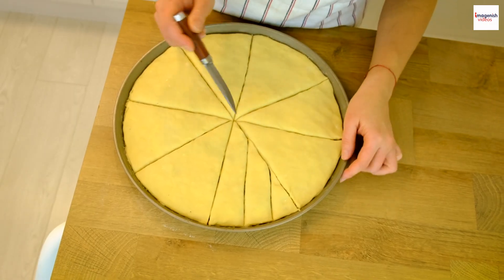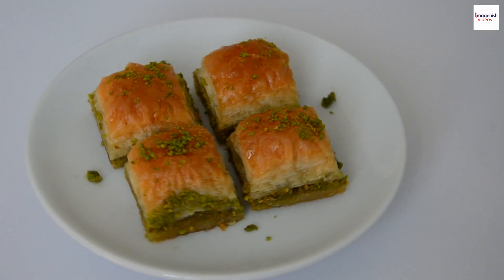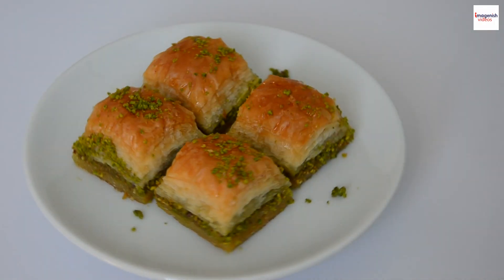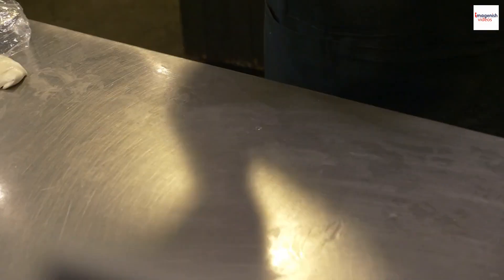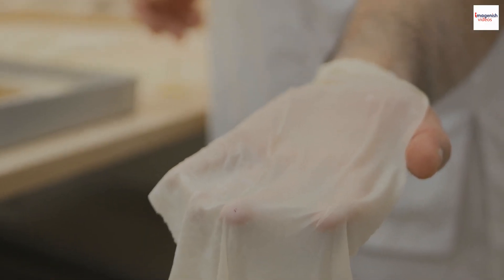Artistry and Preparation. But here's the real secret: the artistry in its preparation. Lebanese baklava is crafted with precision and care. The thin layers of phyllo dough are meticulously brushed with clarified butter, creating those flaky and golden layers that we all love. Each layer is a testament to the skill and dedication of the pastry chef.